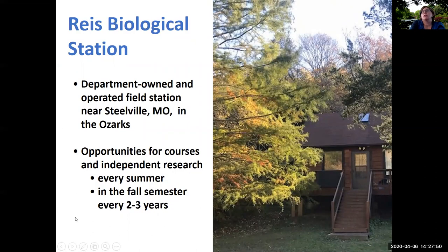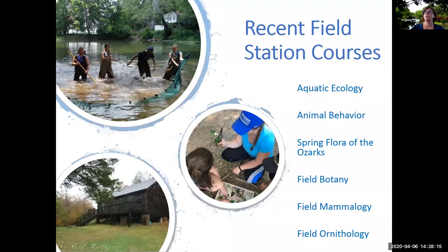The Reese Biological Station is a department-owned and operated field station near Steelville, Missouri, in the Ozark region. We offer opportunities for students to take classes and conduct independent research there. Classes are offered every summer and in the fall semester every two to three years, depending on faculty availability and student interest. Courses offered recently include aquatic ecology, animal behavior, spring flora of the Ozarks, field botany, field mammology, and field ornithology.